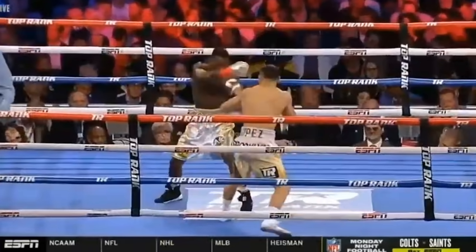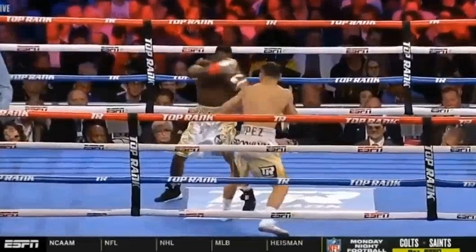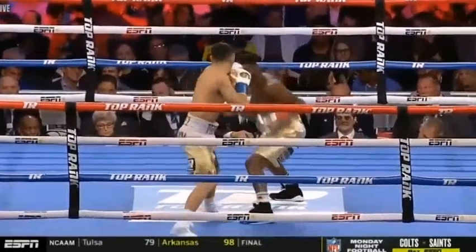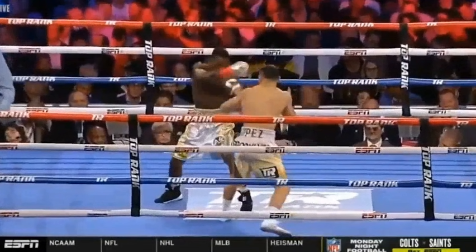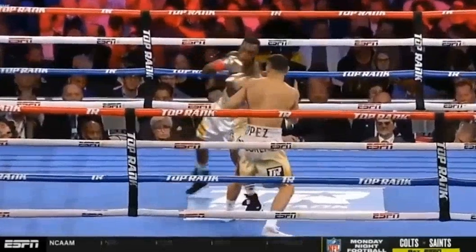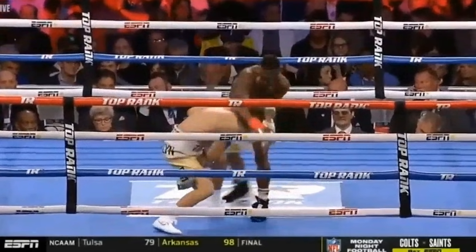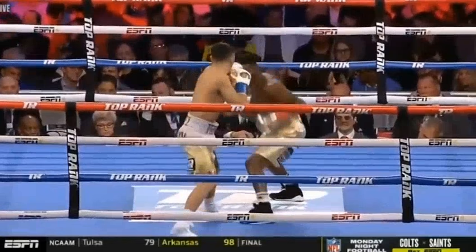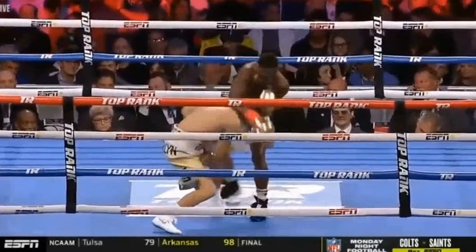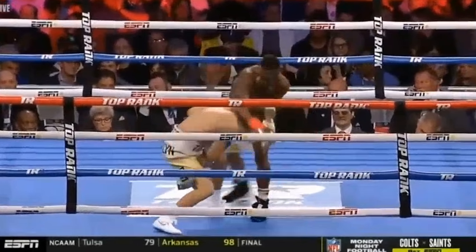In round two, Comey looks to control Teofimo Lopez and set a trap for him. Lopez likes to shoot that jab from position two into position one, and Comey is already there waiting to catch that jab and counter him. Richard Comey gets all of his weight into that jab — you can see his weight being thrust to his front foot, and then thrusting all his weight to the front foot through the right hand as well. The trap is to catch Lopez's back-foot jab and then go over the top with the right hand.